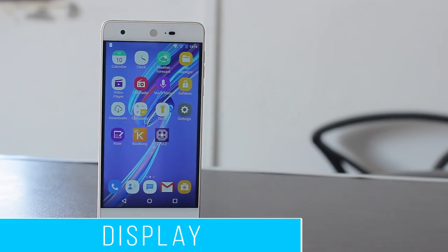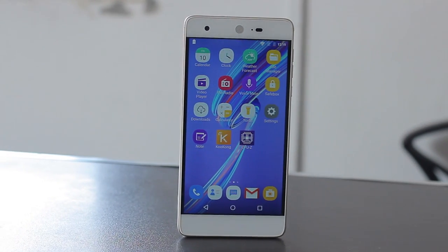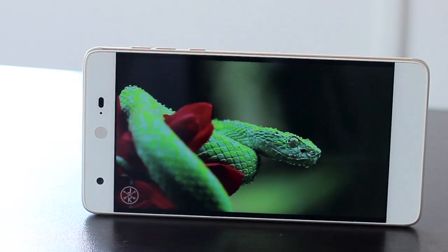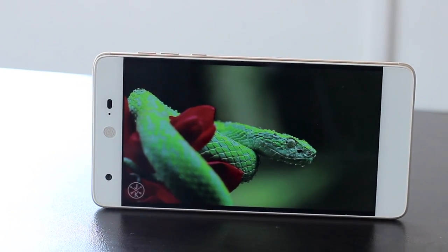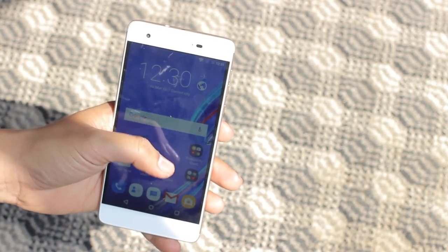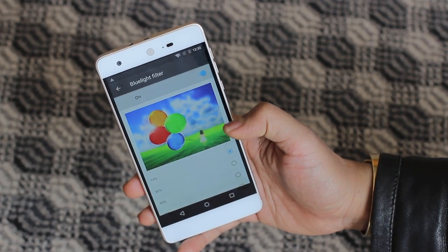Talking about the display, it sports a 5.5-inch IPS display with full HD resolution. Right out of the box, the first thing you notice is that black band. Other than that annoying black band, the display is quite vibrant and colorful. It is not as saturated and popping as an AMOLED display, but it is still good. I had no problems viewing the screen under direct sunlight, and as a fan of cooler displays, the Epic One didn't disappoint me.